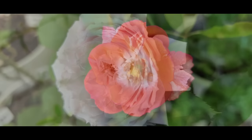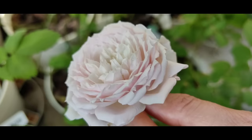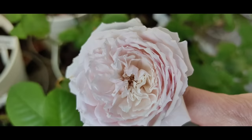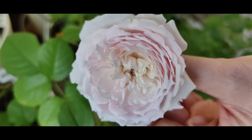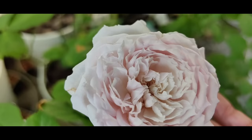Here we have another rose by Wabara Rose Farm Keiji called Hiyori. Yes, it reminds of a British rose — it has all these many cute petals, a shallow cup, and looks nice as a wedding flower. The color is pale pink with a little bit of pale yellowish at the center, so there is a little bit of gradation of color.